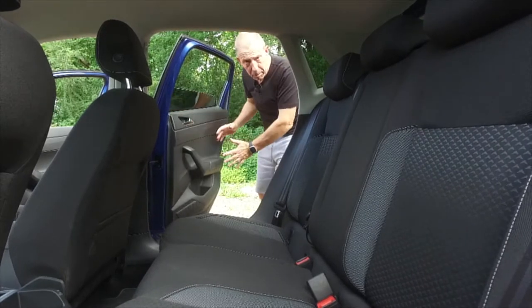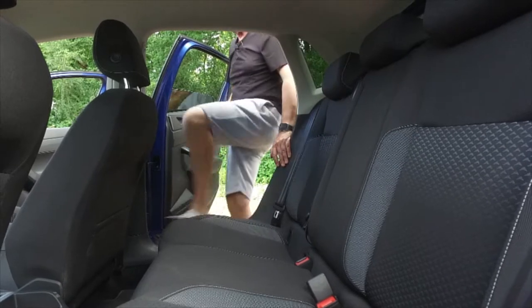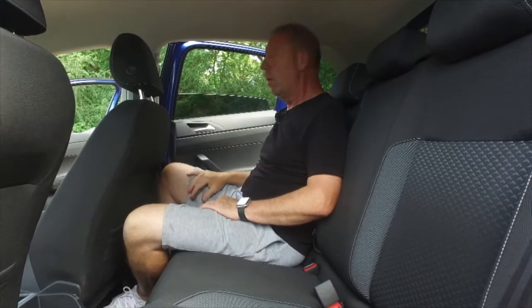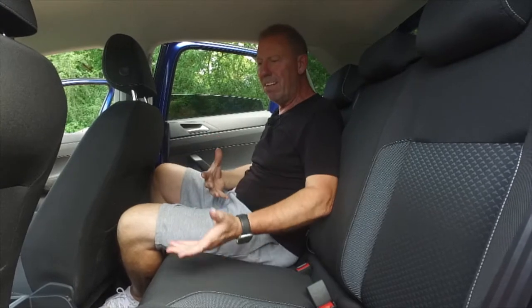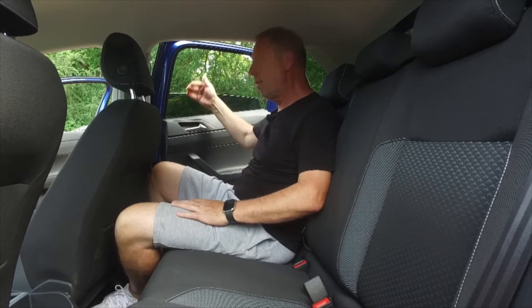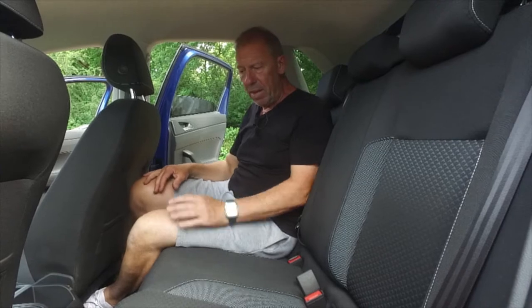Before jumping in the back, look how far the doors open - almost 45 degrees, which makes getting in and out really simple. One thing I'm not happy with is that the rear windows only come down partway. I understand the safety argument with kids, but you should have an option to drop them fully, especially for adults. That said, there's really good headroom in here, it's very comfortable, and there's loads of legroom.